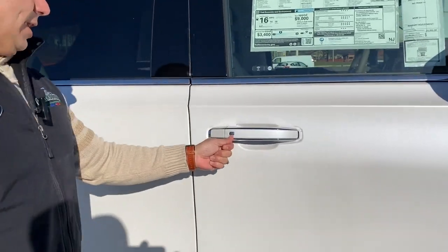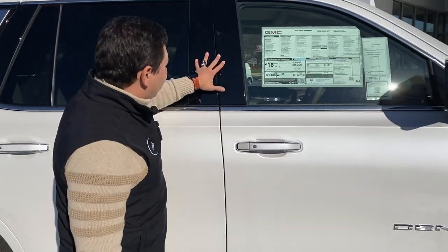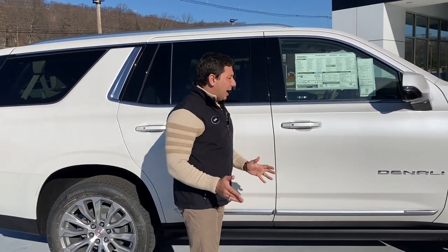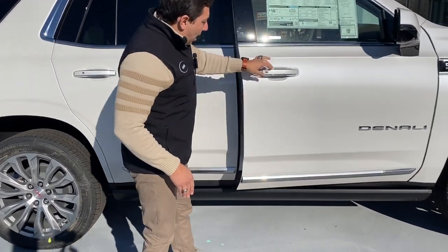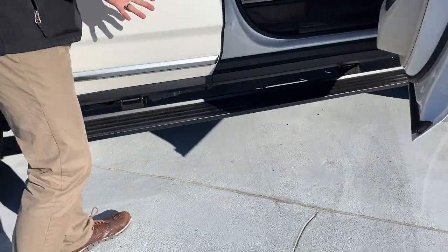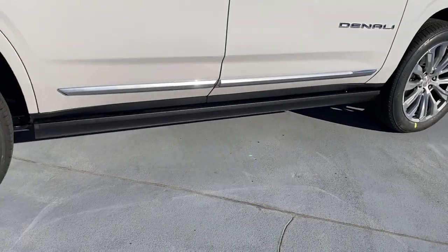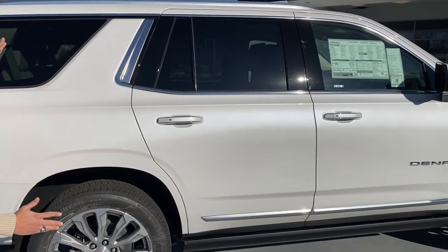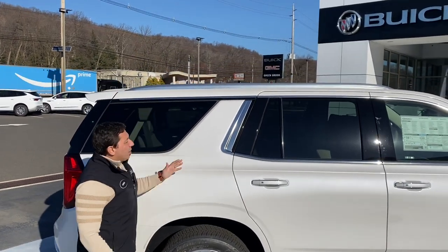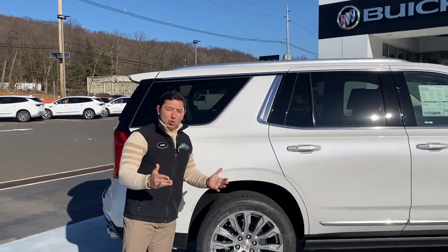On the handle we get a button you can push to lock and unlock the doors as long as you have the key with you, and there's a black piano accent on the B-pillar. One thing a lot of customers love about the Denali is the steps that open electronically when you open the door, giving you easy access to the inside, and they retract back once you close the door. We also have tinted windows for privacy and roof racks where you can put crossbars for bikes, luggage, or whatever you need.